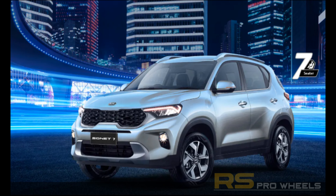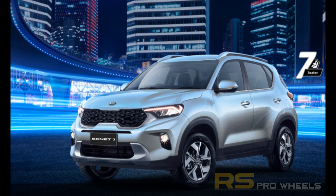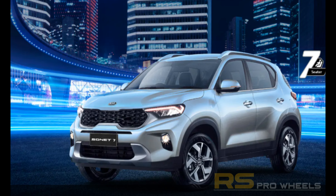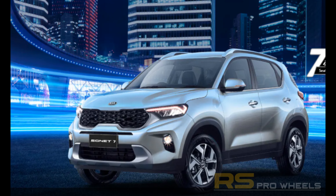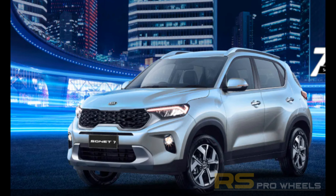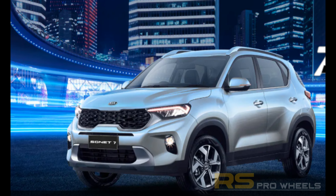Kia has launched the seven-seater version of the Kia Sonet just a few days ago in Asia, and there is a good chance that the seven-seater version could be launched in India as well. In today's video we're going to take a look at the features and specifications of the Sonet seven-seater, so stay tuned.